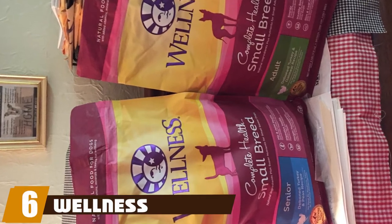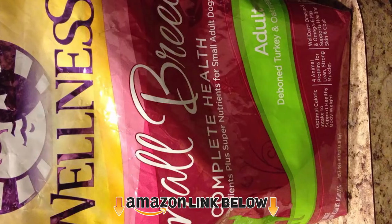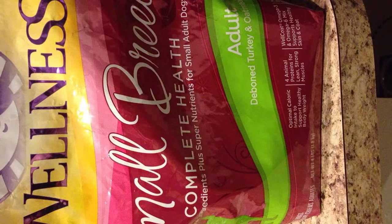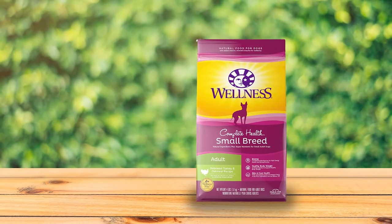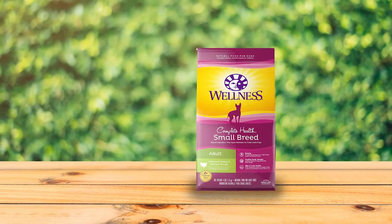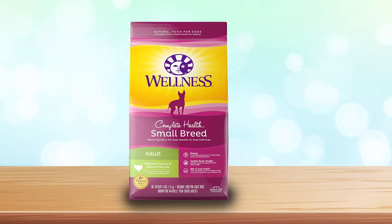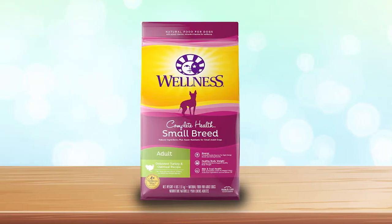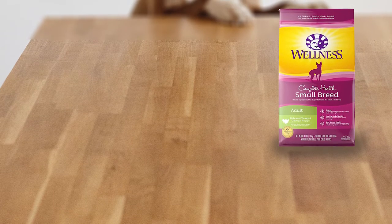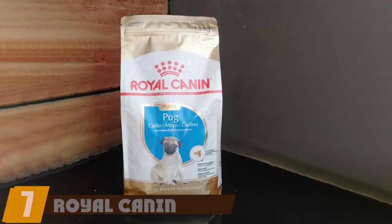At number six, Wellness Complete Health dominates. It has a lot of protein from several animal sources, starting with turkey, then adding chicken meal, salmon meal, and chicken fat — all high in essential amino acids. It doesn't use cheap fillers; instead it uses more nutritious foods like peas and lentils for carbs. You'll also find superfoods like blueberries, spinach, and flaxseed, plus salmon oil to keep omega fatty acid levels high. That salmon oil does give it a very strong odor that many dogs find off-putting, and it's also very pricey given the quality of the ingredients.